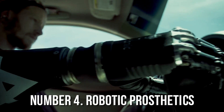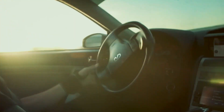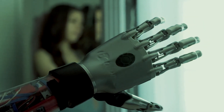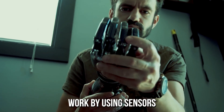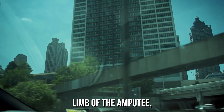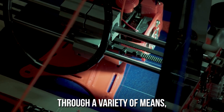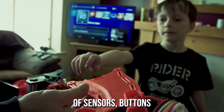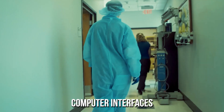Robotic prosthetics are artificial limbs that use advanced technologies to mimic the function and movement of human limbs. They're designed to help people with amputations or limb differences to perform daily activities and improve their quality of life. Robotic prosthetics work by using sensors to detect signals from the muscles in the residual limb, which are then translated into movements by the robotic limb. The user can control the prosthetic through sensors, buttons, or even through thought control using brain-computer interfaces.